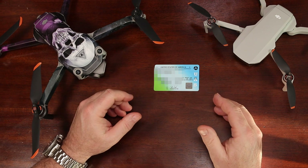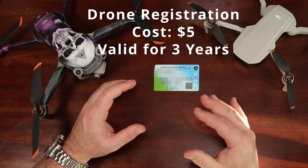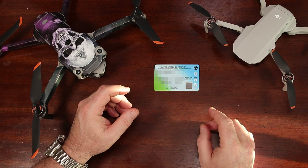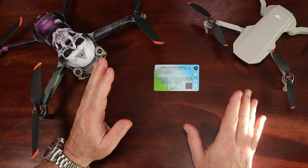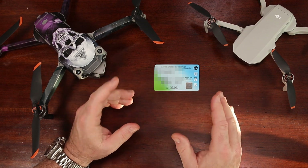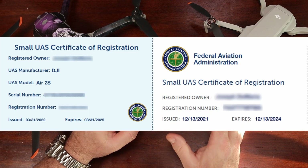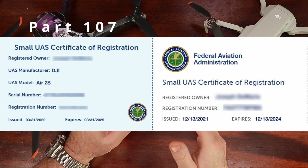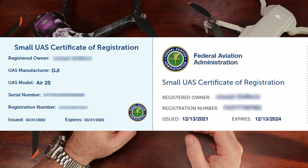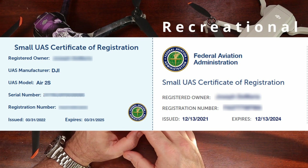There are two types of FAA drone registrations: recreational and Part 107. They both cost five bucks and are valid for three years. The difference is, a recreational registrant receives one single registration number for all of their drones, while the Part 107 registrant needs to register each drone individually and obtain a unique registration number for each drone. The registrations look slightly different — the Part 107 has your drone's make, model, and serial number along with its unique registration number, where the recreational registration has only the registration number.